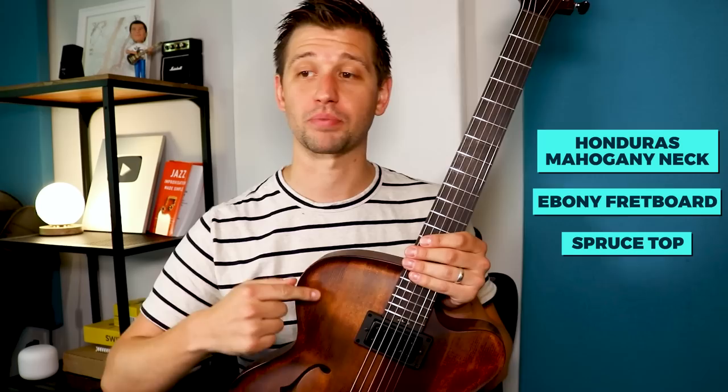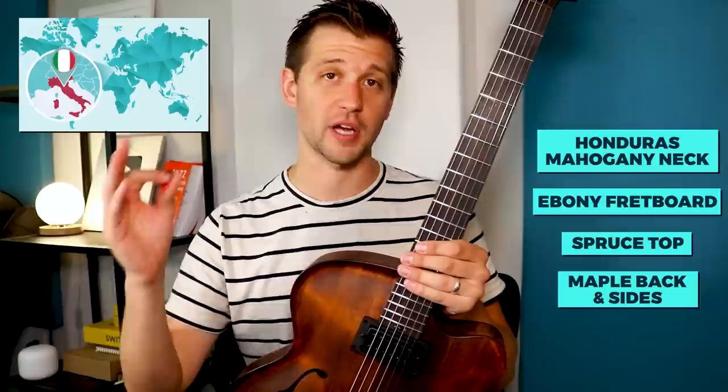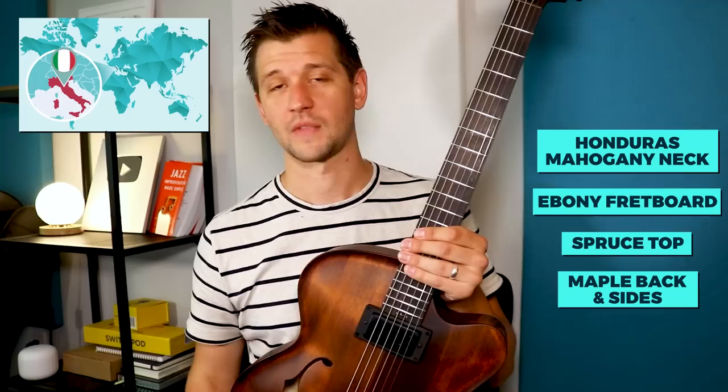After nine months of production and working with Victor, this is the instrument that came about. A few specs: it has a Honduras mahogany neck, an ebony fretboard, a spruce top, and maple back and sides. An important note — all the wood used for the body is imported from Italy, where traditional cello woods are sourced from. So we're dealing with very high quality stuff. For pickups, they're Kent Armstrong pickups.